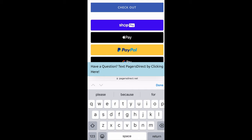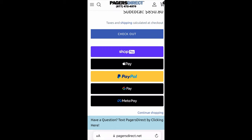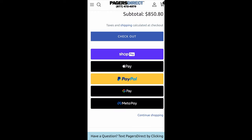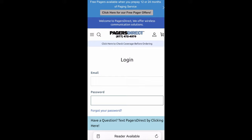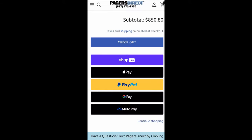When you are ready to check out, you'll notice we have a lot of payment options — ShopPay, Apple Pay, PayPal, Google Pay, Metapay. You can check out as a guest or create an account. Once you choose your method of payment, it is important to note that you are going to receive an invoice via email, and you will also be able to track your pager. You will get notifications letting you know when your pager has left the warehouse and when your pager is on its way, so you can follow it every step of the way.